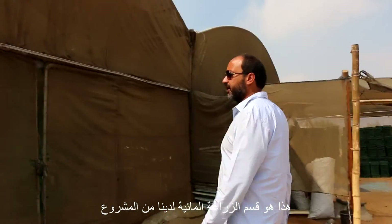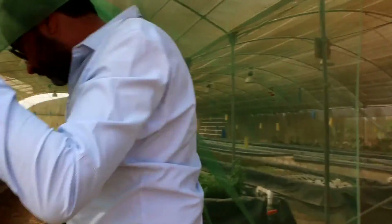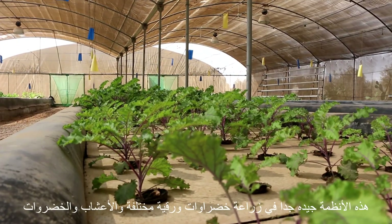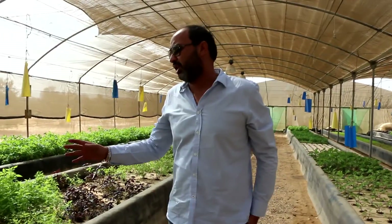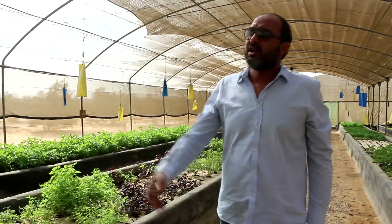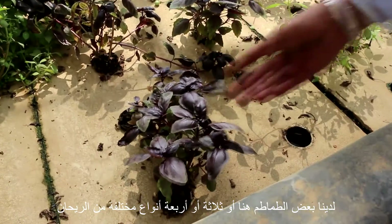This is our hydroponics section of the project. These systems are really good at growing a really wide variety of different leafy greens, herbs, vegetables. We've got some tomatoes here. We've got three or four different kinds of basil.